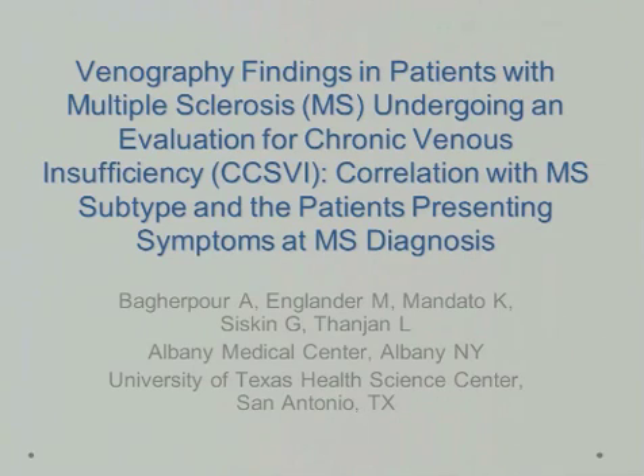The abstract I'm presenting right now is on CCSVI. We've been looking at several studies that were done out of Italy, and we're comparing those results to results of patients that we had here.